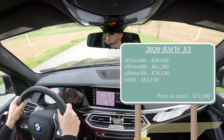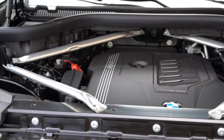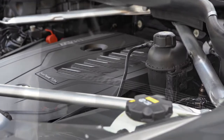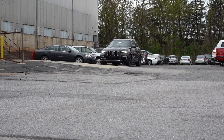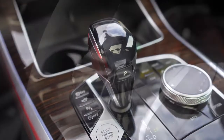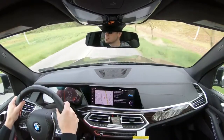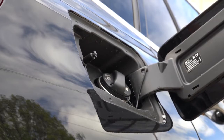Powering the xDrive 40i we have today is a 3.0-liter TwinPower turbocharged inline-six putting out 335 horsepower at 5,500 RPM and 330 lb-ft of torque at 1,500 RPM. Power goes to rear or all wheels — sDrive is rear-wheel, xDrive is all-wheel — through an eight-speed automatic with paddle shifters. Zero-to-60 comes in at 5.0 seconds flat. MPG is 21 city / 26 highway for the sDrive, 20 city / 26 highway for the xDrive.